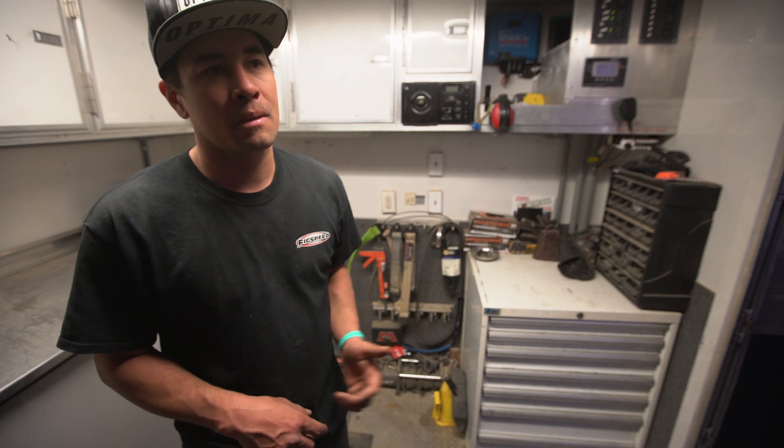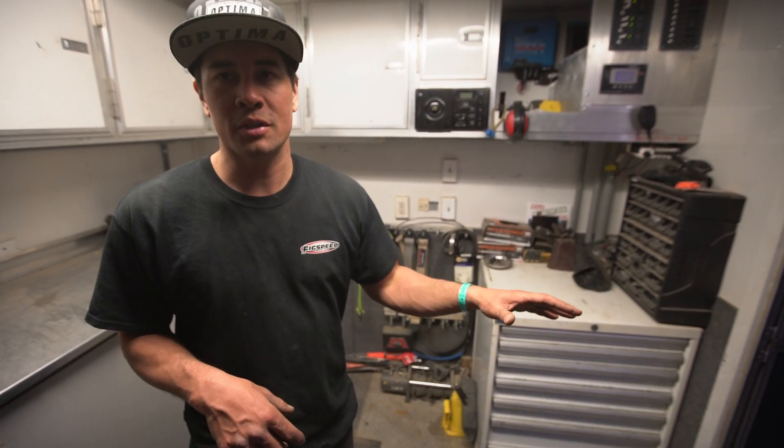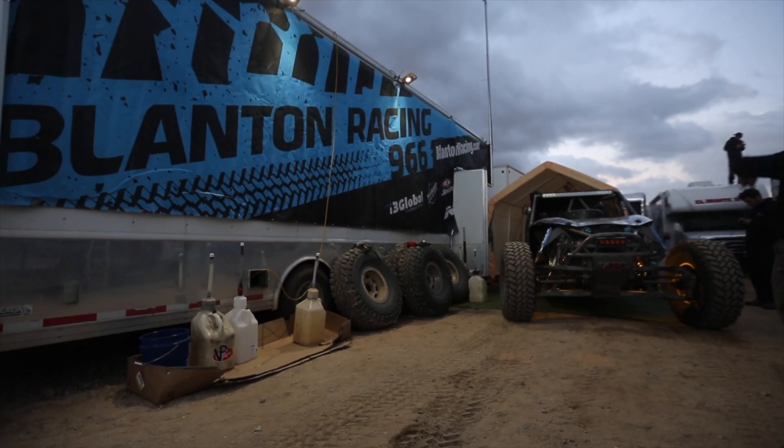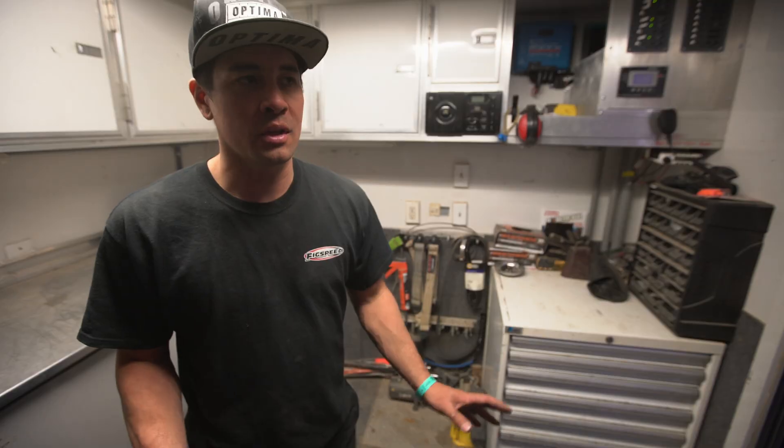Putting in the solar system made it so it's now self-sufficient. It runs all the stuff we need to keep the race car prepped, keep our area lit up, keep our support rigs powered — everything is taken care of.